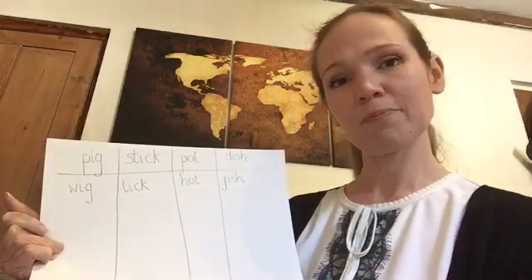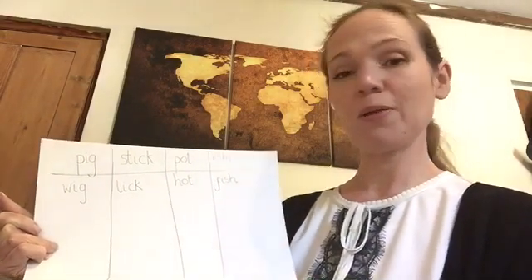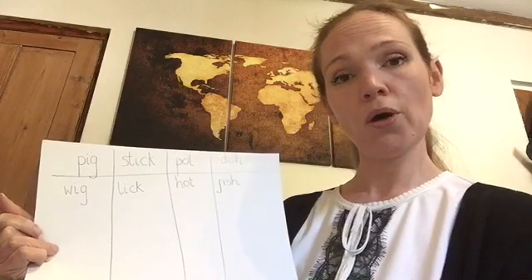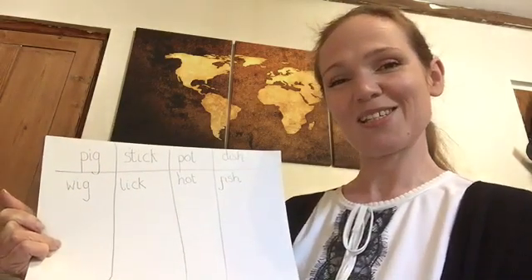Let's sound it out together: p-o-t. My rhyming word underneath is hot. The same sounds at the end — they rhyme.